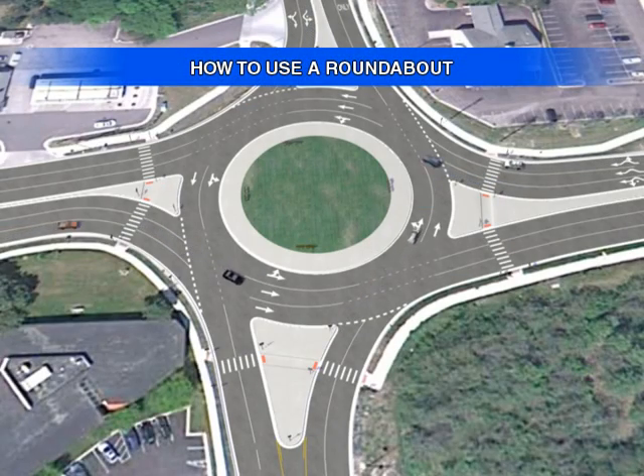The State of Michigan is installing roundabouts to improve safety and reduce congestion in certain intersections. When used properly, roundabouts reduce the frequency and severity of crashes and can save lives.